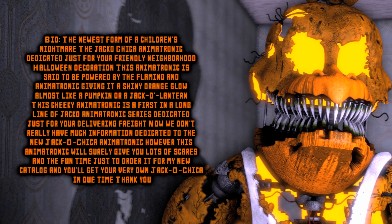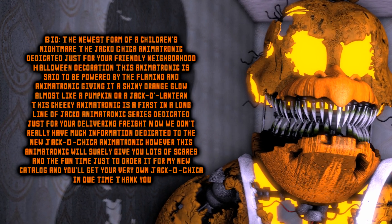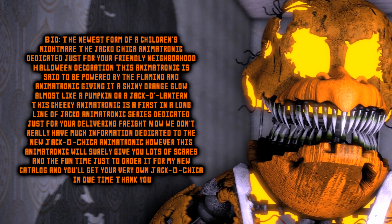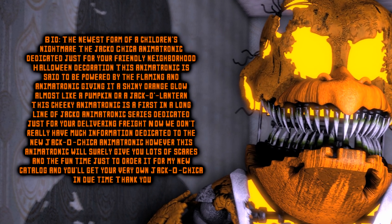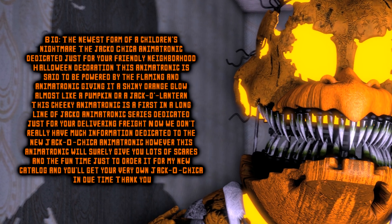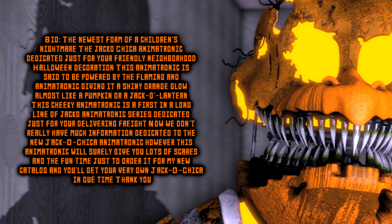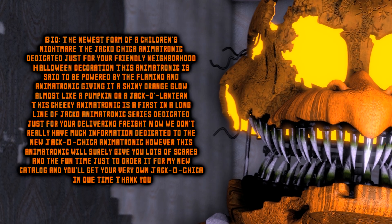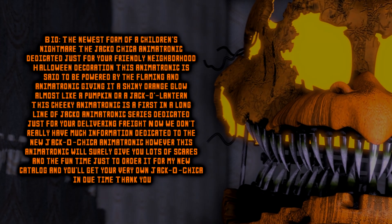This cheeky animatronic is the first in the long line of the Jacko animatronic series, dedicated just for the lowering fright. Now we don't really have much information dedicated to the new Jacko Chica animatronic. However, this animatronic will surely give you lots of scares and fun — just order it from our new catalog, and you'll get your very own Jacko Chica in due time. Thank you.